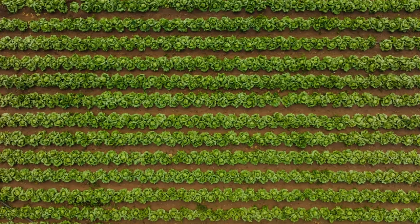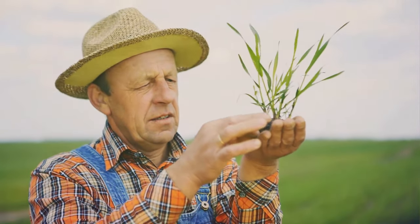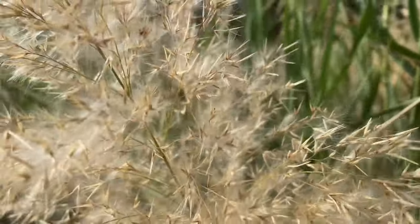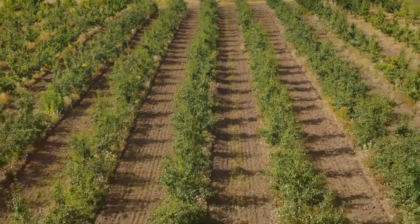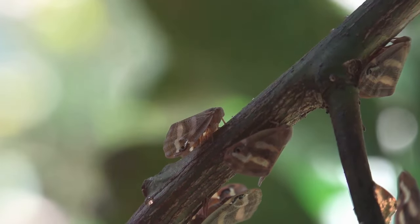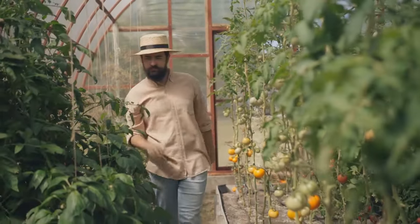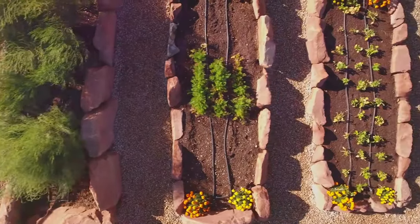Once you've mastered the basics, you can take your crop rotation to the next level. Consider incorporating cover crops into your rotation. Cover crops like clover or ryegrass are planted in the off-season to protect and nourish the soil. Another advanced technique is to rotate plant families, not just individual crops. This helps to further disrupt pest and disease cycles. For instance, instead of just rotating tomatoes, rotate all members of the nightshade family, such as peppers, eggplants and potatoes. This adds an extra layer of protection for your garden.